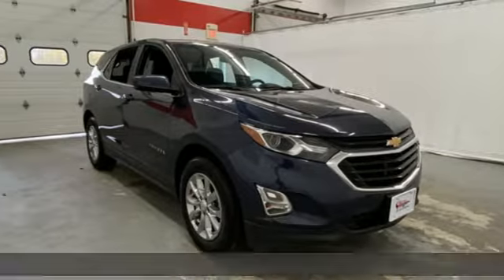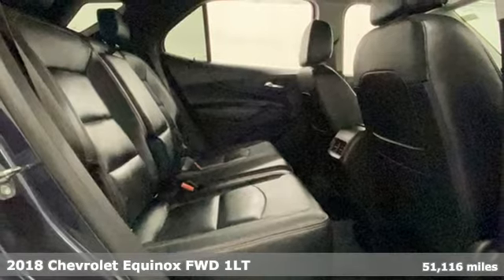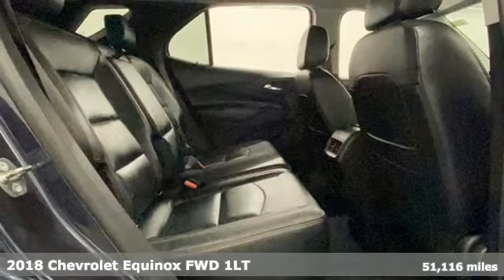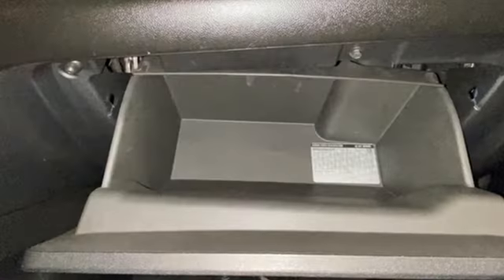It's a 2018 Chevrolet Equinox. Stylish, energized, and ready to take off. This is a multitasker that doesn't compromise, and get ready for an impressive combination of features.